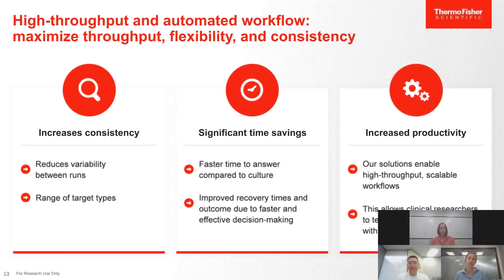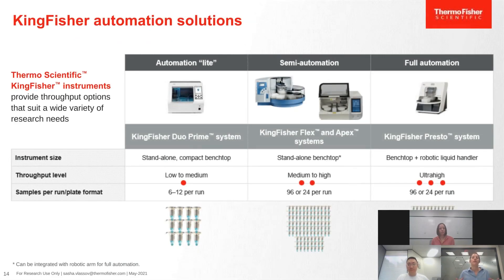With high throughput and automated workflows, we can increase consistency, achieve significant time savings, and increase productivity. Specifically, we can reduce variability between runs, achieve a faster time-to-answer compared to culturing techniques, and enable high throughput scalable workflows. Thermo Fisher Scientific offers KingFisher automation solutions covering low, medium, to ultra-high throughput: the KingFisher Duo Prime for low-to-medium throughput, the KingFisher Flex and Apex for medium-to-high throughput (96 to 24 runs per event), and the KingFisher system equipped for robotic or liquid handler integration for ultra-high throughput.